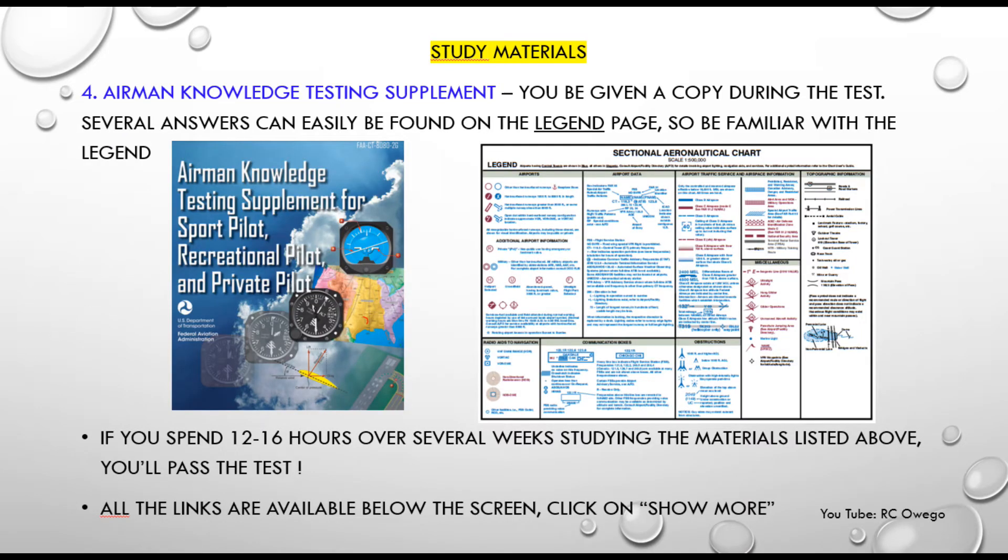Finally, you don't necessarily need to study this ahead of time, but be aware of the Airman Knowledge Testing Supplement from the FAA. This will be given to you during the exam along with a simple calculator. About five pages in is the sectional aeronautical chart legend, which covers several questions — probably about five. You can usually just refer to it during the exam to help determine the most correct answer.